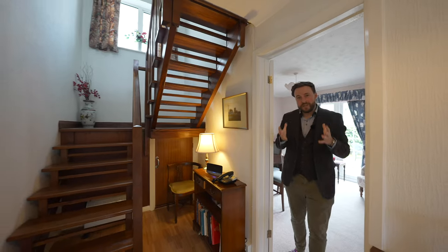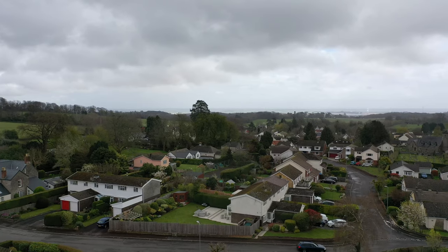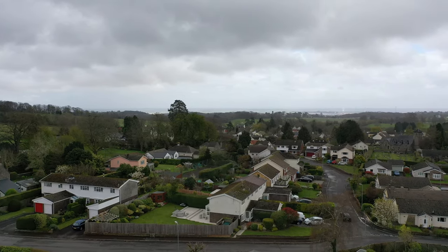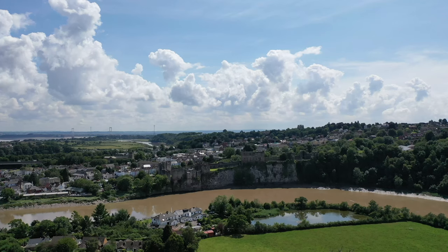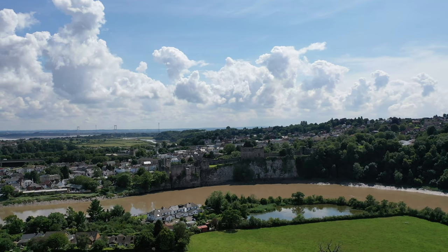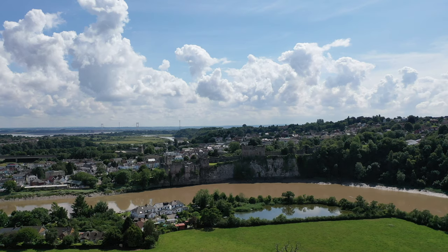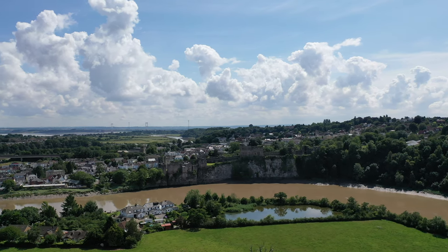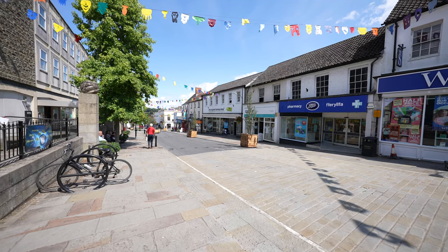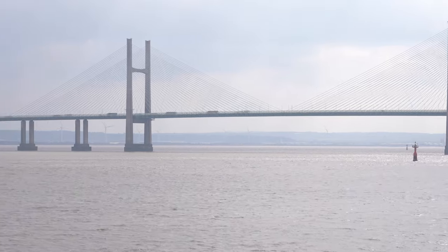Before we head upstairs, I want to tell you a little bit more about the village of St. Arvinds. The sought-after and historic village boasts a local shop, church, restaurant, and nursery, with Chepster Racecourse also situated on the fringes of the village. The village has a history dating back to Neolithic times and is said to be the birth of UK tourism. The market town of Chepster is also located a short distance away, which offers a further range of amenities including independent local businesses and major retailers, as well as providing good access and transport links to the M48 and M4.